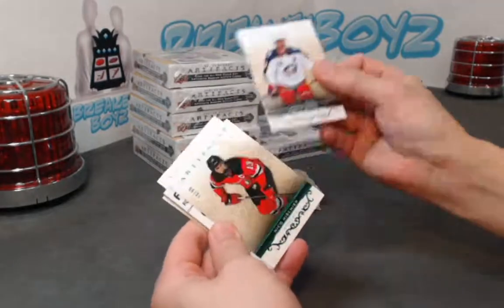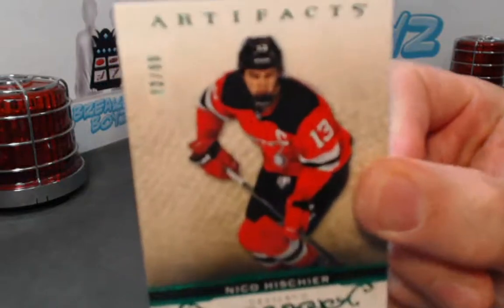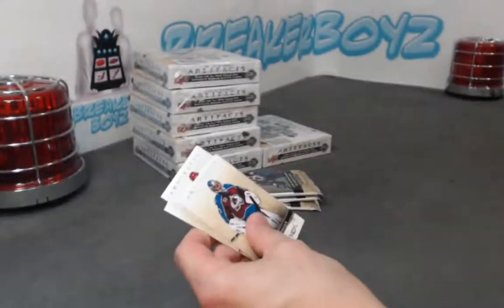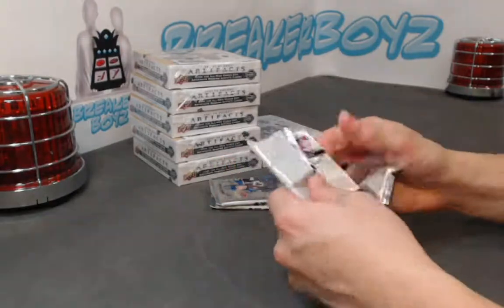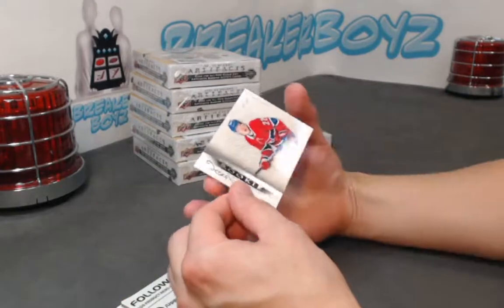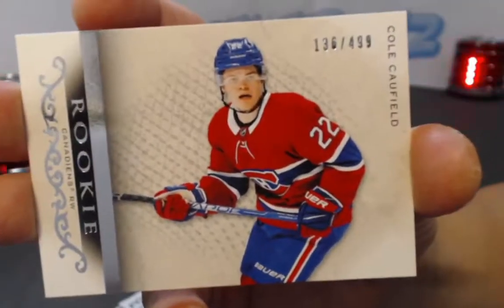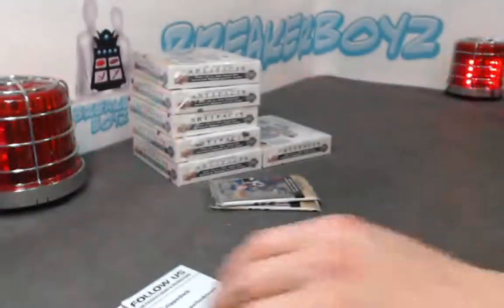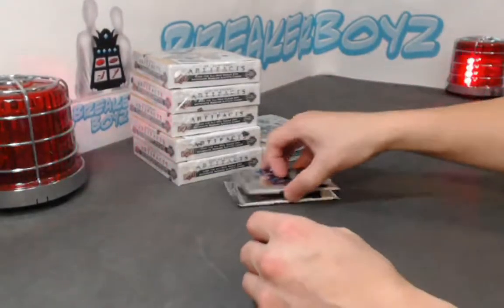All right, next we have an Emerald Nico Hischier out of 99 — looks like he's in the juniors with the cage there. Next, oh cool — the horizontal rookie out of 4.99, Cole Caulfield. I think he's gonna perform this year. I think he's gonna have a good year.